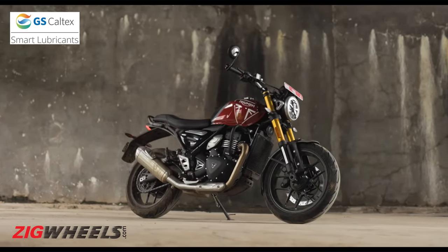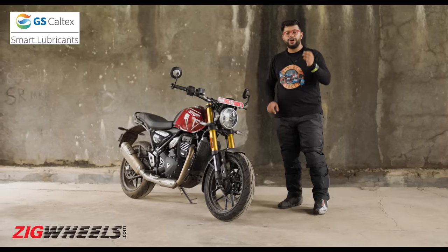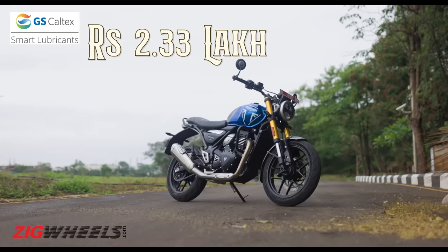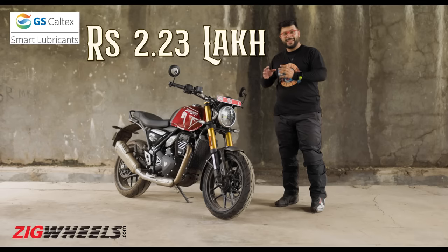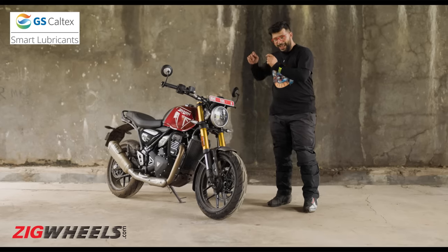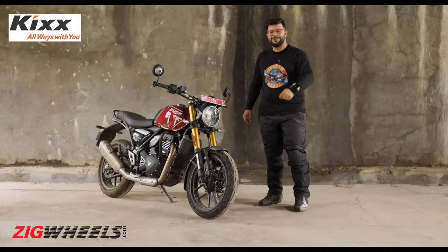It's breaking the internet for all the good reasons. Firstly, because it's coming in at a supremely attractive price point of Rs. 2.33 lakh. And if you're one of the lucky first 10,000 customers, you can get an additional 10,000 rupees off. But there is a lot more to the bike than just its attractive price point. And the rivals better be scared — except for two. Stick around to find that out.